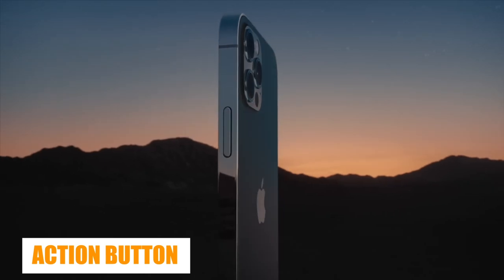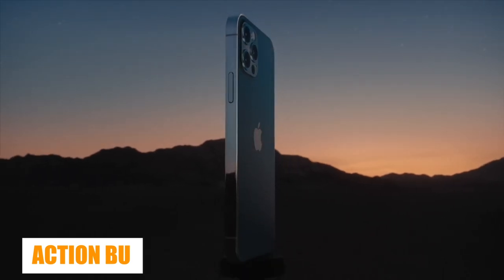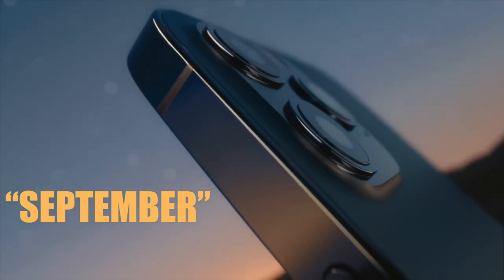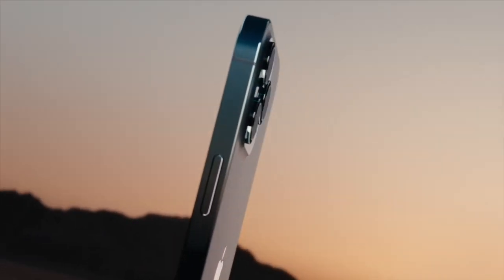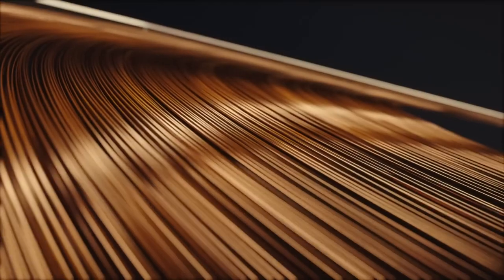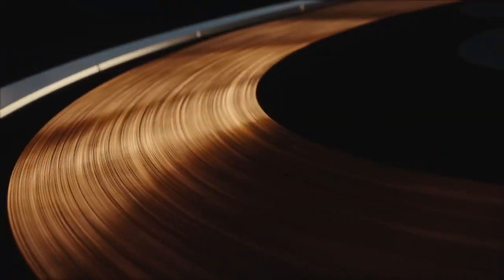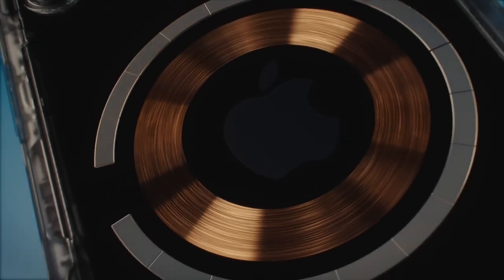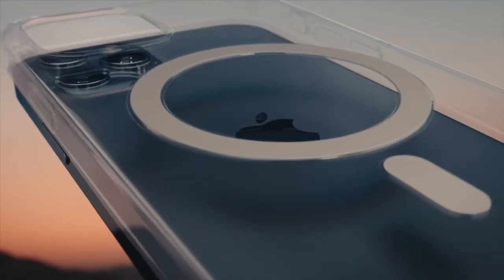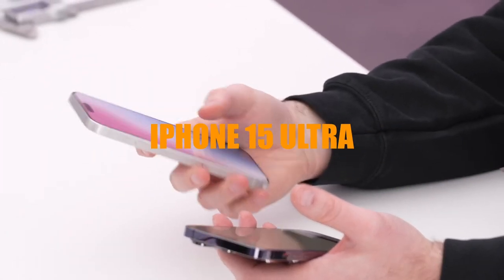Apple holds its annual iPhone event in September almost every year, so we'd expect the timeline to remain the same for the iPhone 15. New iPhones typically get released shortly thereafter, usually on the Friday of the following week. Sometimes Apple staggers release dates for specific models, especially when introducing a new design or size, so it's possible the iPhone 15 Ultra will have more than one release date.